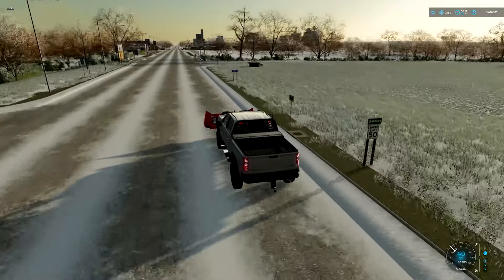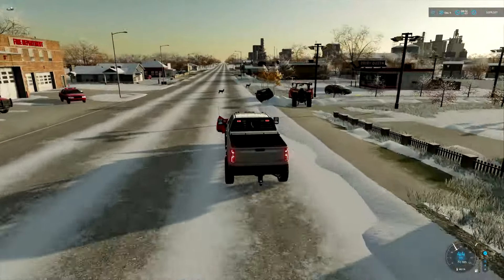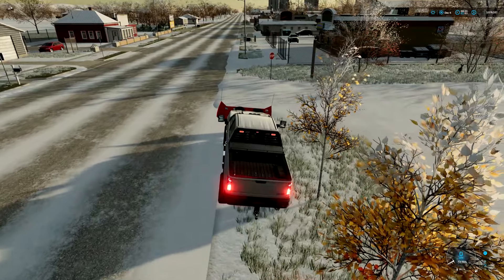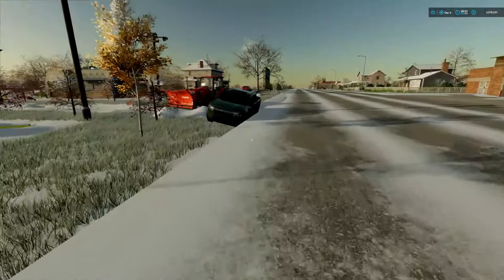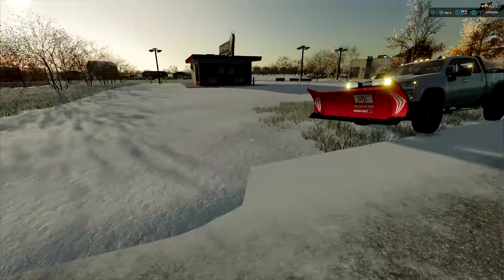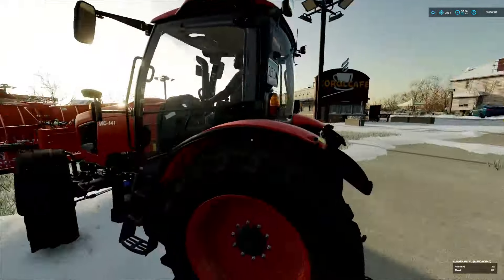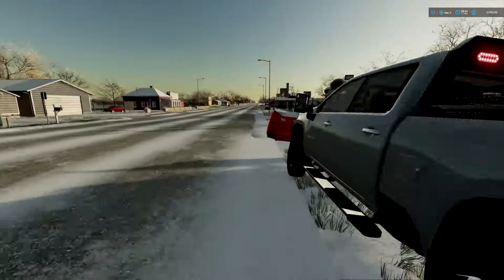I'm going to turn on the running lights here. It looks like they're still trying to help my neighbor out. I'm going to pull over here for a second — see if we can help. 'Hey buddy, you need some help? All right, see you buddy.' Looks like we were able to get him pulled out, so that was nice. I'll go talk to this guy who's working on the parking lot.